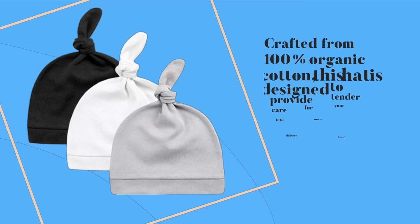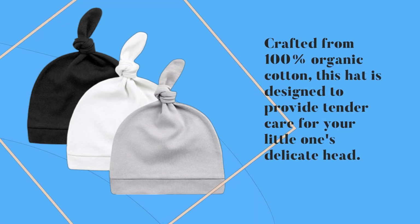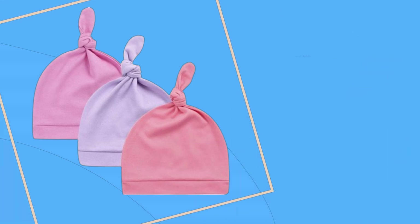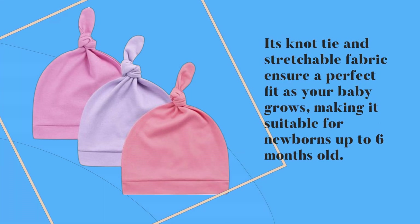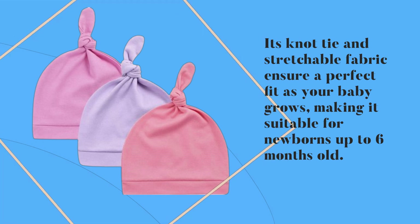Crafted from 100% organic cotton, this hat is designed to provide tender care for your little one's delicate head. Its knot tie and stretchable fabric ensure a perfect fit as your baby grows, making it suitable for newborns up to six months old.